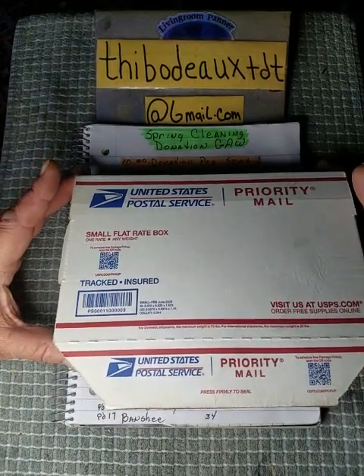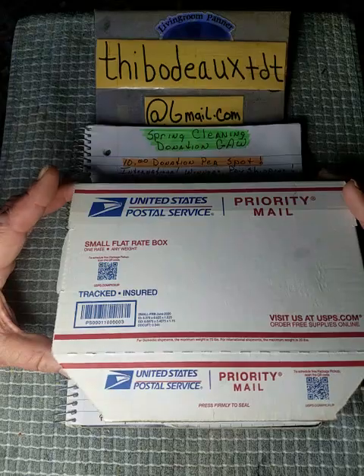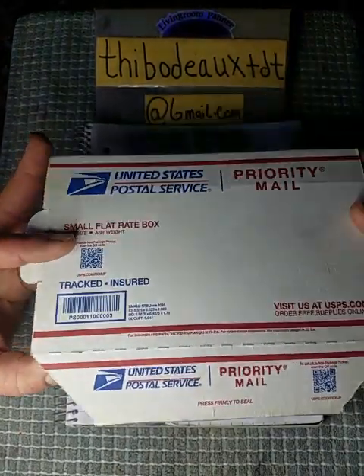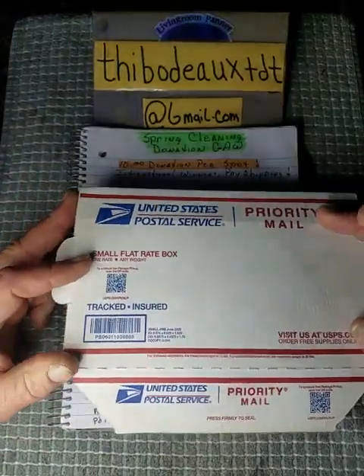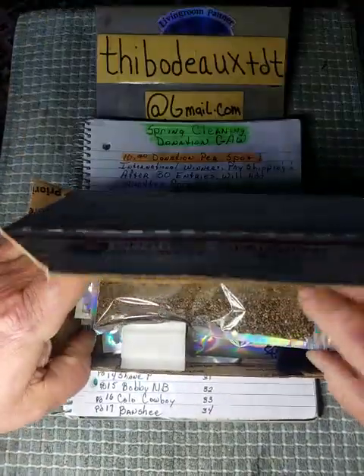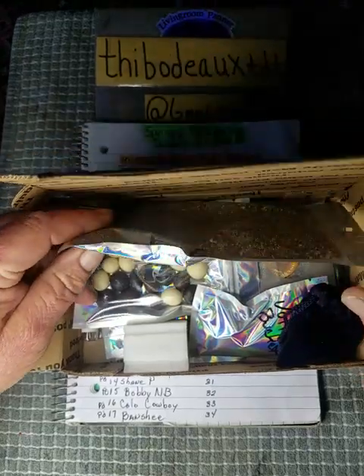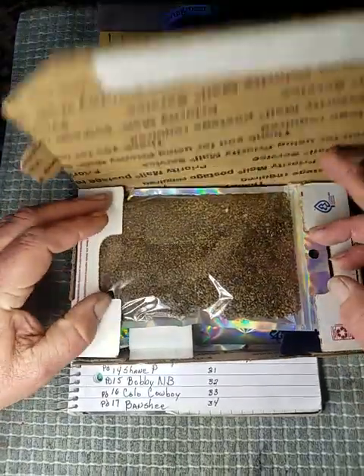I'm going to give y'all one quick update. I did a little spring cleaning a weekend or two ago and cleaned out some of my safes. I came up with this brilliant idea for a spring cleaning donation giveaway and I've built five flat rate boxes — they're all a little bit different but yet a little bit the same. And here they are, folks — they are loaded.